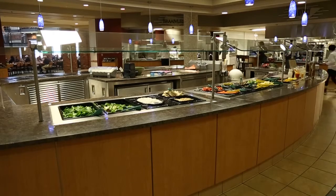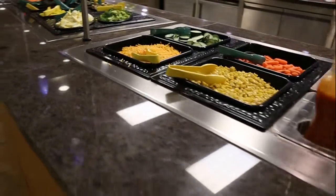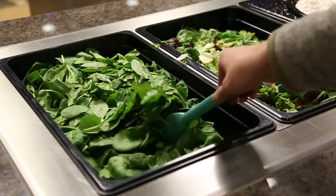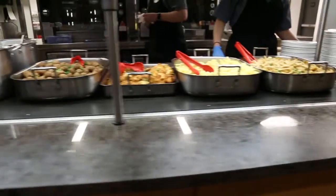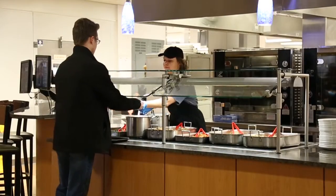From there, please proceed first to the salad bar. Here you may build your own salad or pick up a pre-made plate. Please make sure to use the tongs when selecting items from the line. At the end of the salad bar, you will see the carvery line. This line will have an entree that you can pick up as well, and a server will help you obtain your food items.